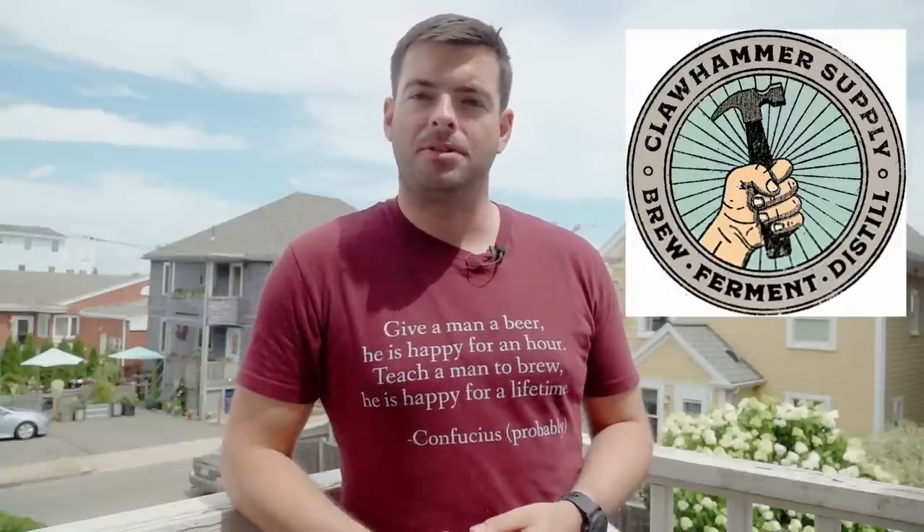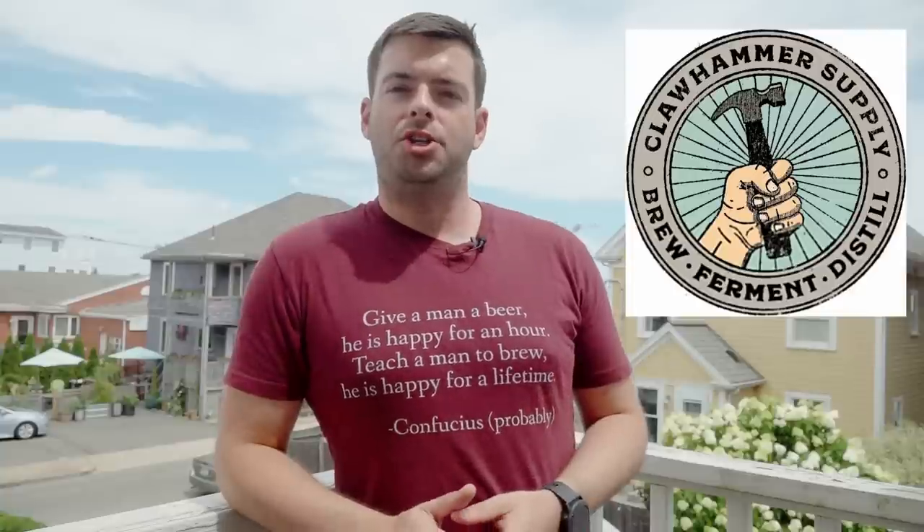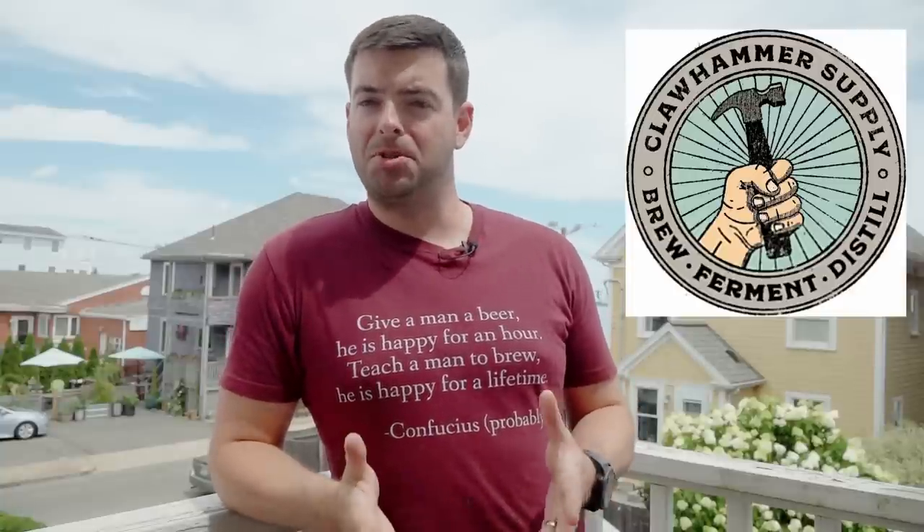Secondly, Clawhammer Supply. They make the system I've been brewing on for the last basically year and a half now, and it is a fantastic system. It's available in both 120 and 240 volt options for your electric brew house. Check them out — they also have a fantastic YouTube channel. I'm sure you know about that, so check all that stuff out.